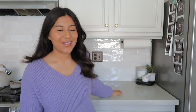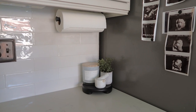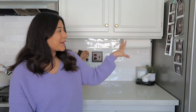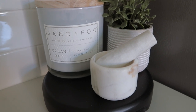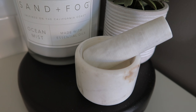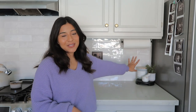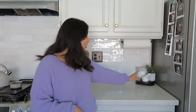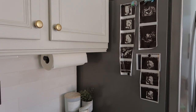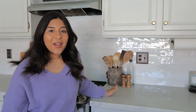Those are pretty much all the remodel details. Moving into the decor tour — the first area is right next to the fridge. On the side of the fridge I have all my ultrasound pictures from my two babies. In the corner I have a really cute wooden tray I mentioned in my decor haul video. On the tray I have a candle from Sand and Fog that I got at HomeGoods, a cute little mortar and pestle, and a small concrete faux plant from Target that was about five or six dollars.